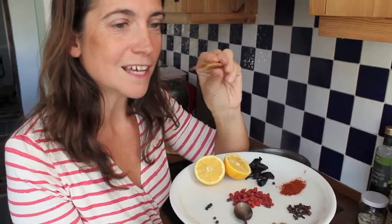I've got some cinnamon sticks — lovely cinnamon. You can also use ground cinnamon too. Cinnamon is a natural antibiotic.